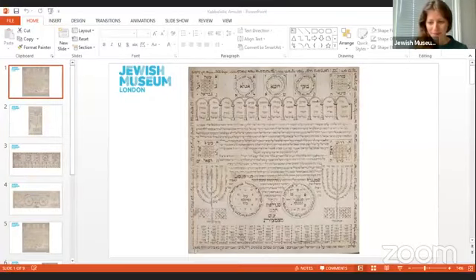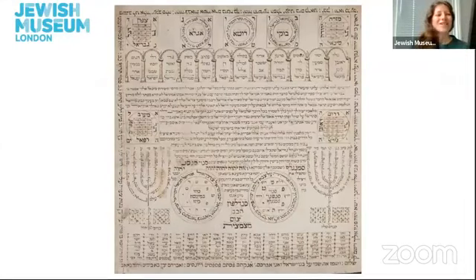I'm now going to share my screen so that you can see the object. I want you to just take a moment to take a close look at this object. What do you notice first about it? What direction do your eyes move? What shapes do you see? What does this object make you think about?